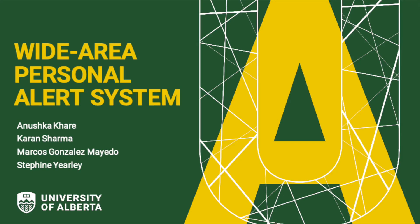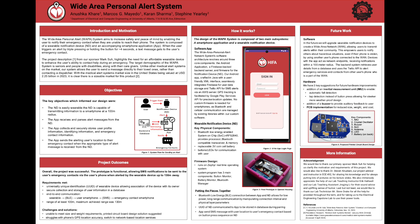Hello, everyone. I would like to introduce you to the Wide Area Personal Alert System, otherwise known as WAPA. Our team consisted of Anushka, Marcos, Curran, and Steph. Our project was sponsored by Mark, a civil engineering student at the University of Alberta. We brought the vision to life under the guidance of Dr. Knudsen and following the project description provided by Mark and his team.